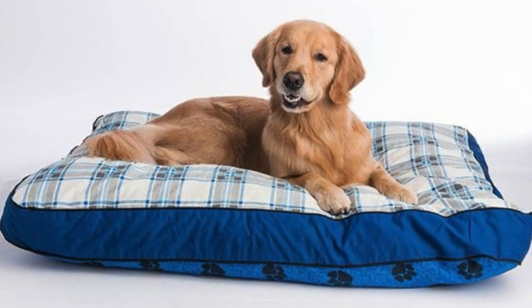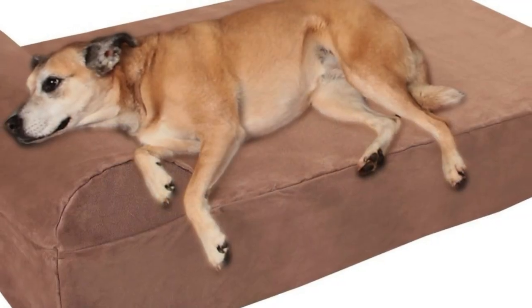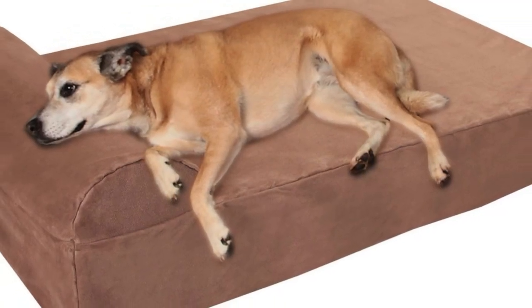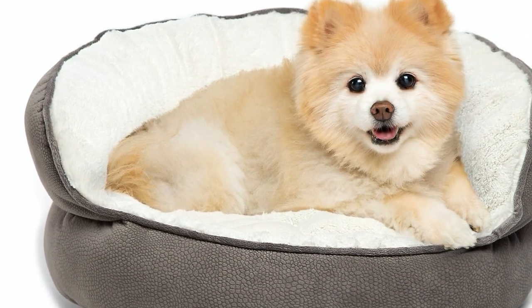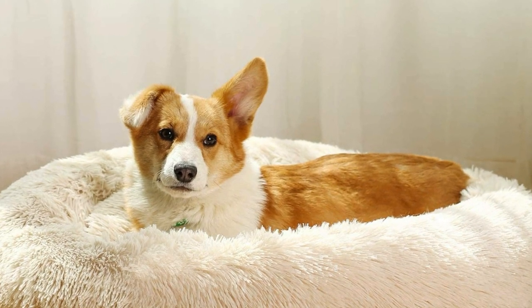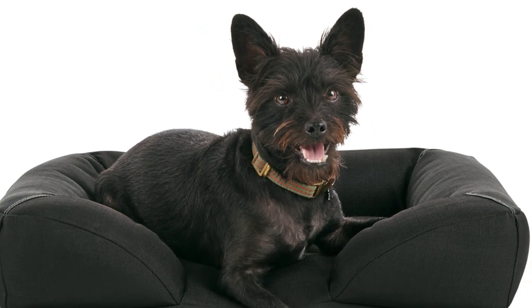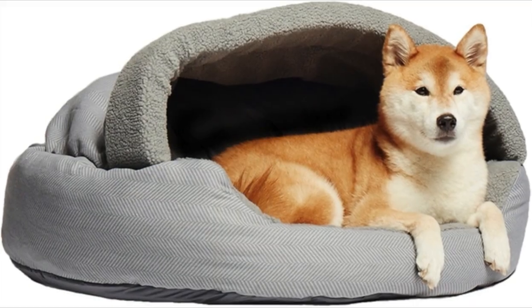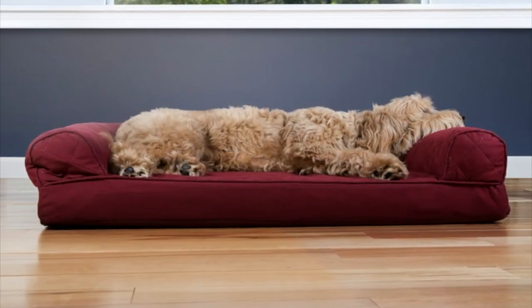As bizarre as it sounds, your dog's bed may be contributing to their allergies. The stuffing and fabric in some beds are treated with chemicals. Dog beds are also a dust mite paradise. Beds made with feathers or wool can also be a trigger. If you think your dog's bed could be the problem, try washing it every week in hot water to see if it helps. If not, try to replace it with a 100% cotton or hypoallergenic bed.